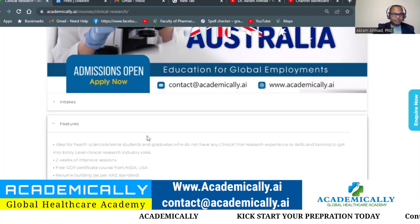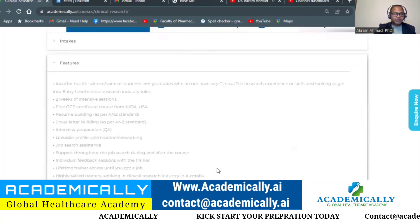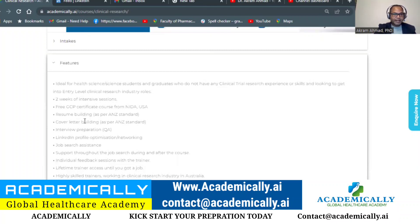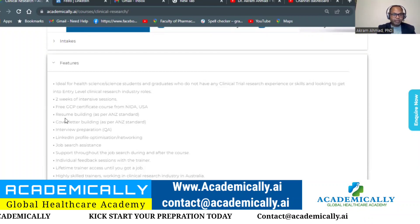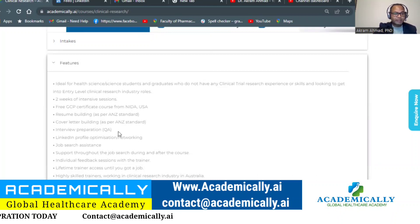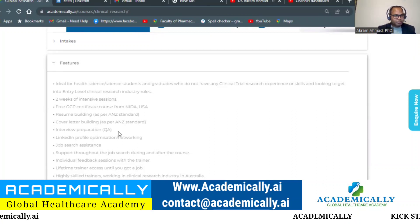Some features of this three-week course: you will get a CV certification, we will build your resume to Australian and New Zealand standards, and we will work on your cover letter. Apart from that, we cover interview questions — the kind of questions asked at entry-level clinical trials interviews. We will also teach you how to optimize your LinkedIn profile and provide job search assistance and support.